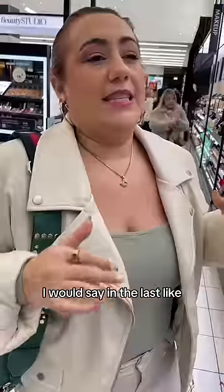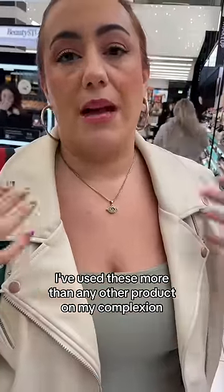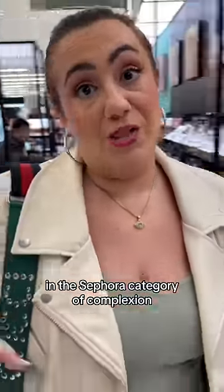So these are foundations all worth investing in? I would say in the last six to ten months, I've used these more than any other product on my complexion in the Sephora complexion category. There you have it.